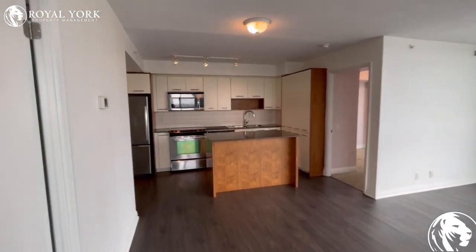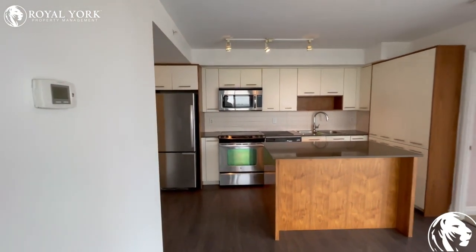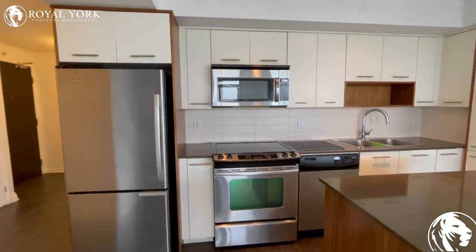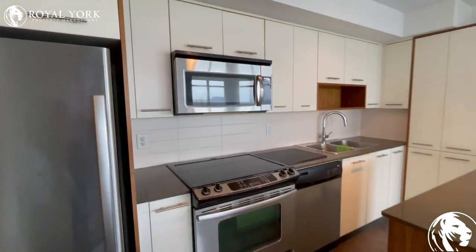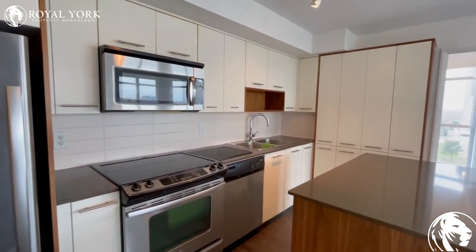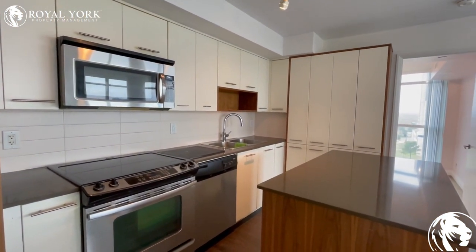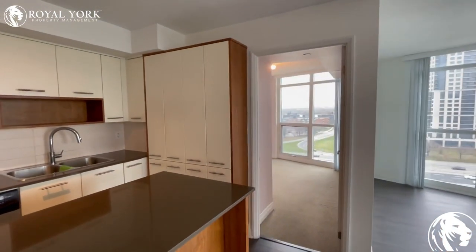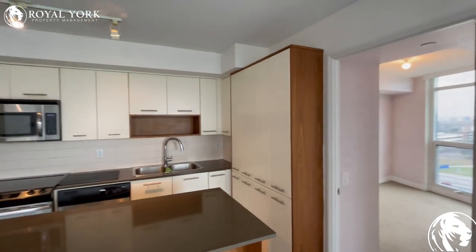The kitchen has stainless steel appliances — we have our refrigerator, dishwasher, stove, and microwave — with lots of storage in this kitchen space as well.